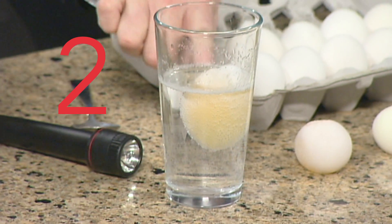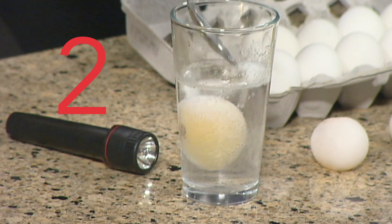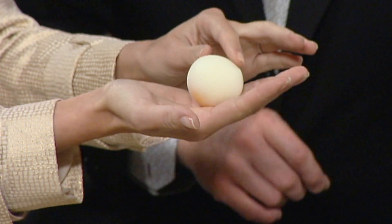Number two: make a naked egg. Soak a raw egg in a solution of vinegar for several days. The acetic acid eats away at the calcium carbonate in the egg shell to reveal the inner membrane.